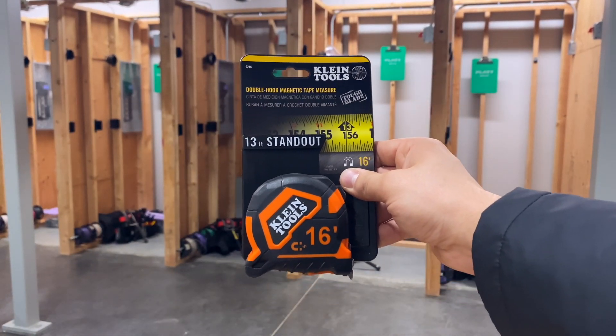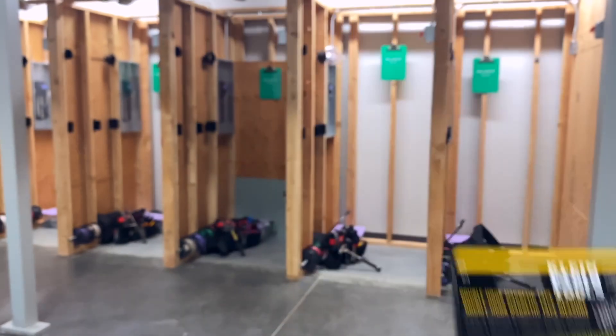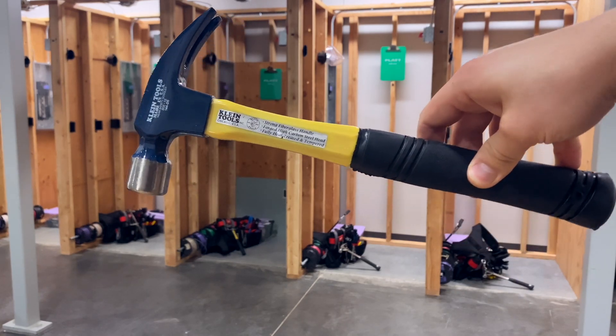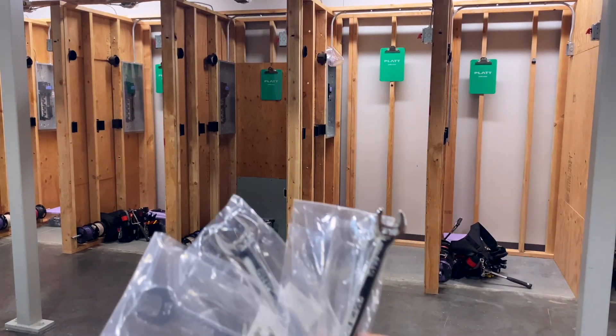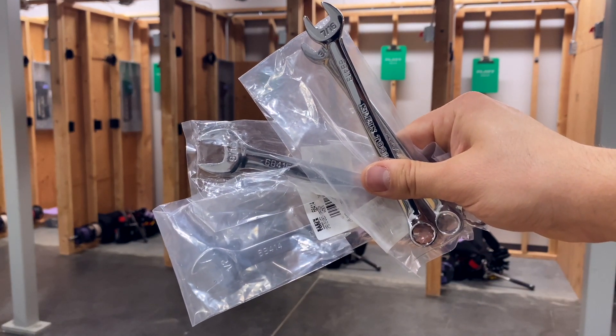Up next is a Klein 16-foot magnetic tape measure. Next, from Klein, is a really nice fiberglass handle electrician's hammer. Next is a Klein cable splicer's knife.